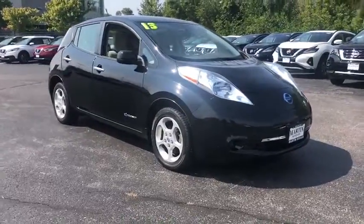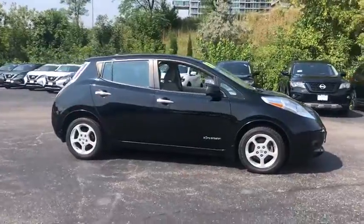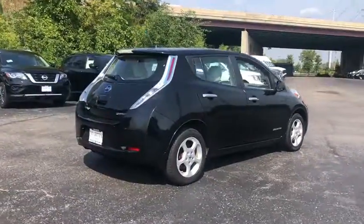Make a great choice today with the 2013 Nissan LEAF. The Nissan LEAF — or Leading, Environmentally friendly, Affordable Family car — is an electric car you can truly feel good about driving.